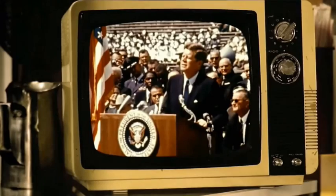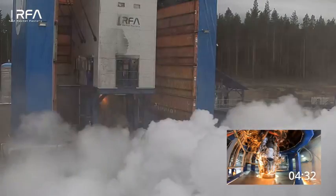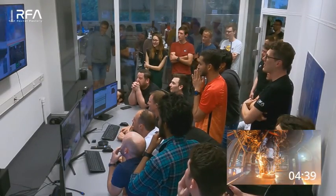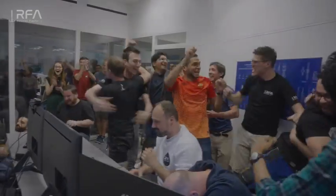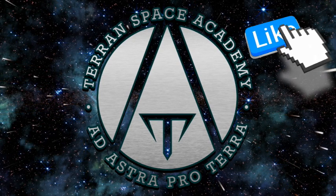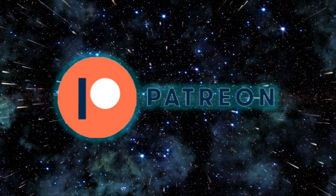No nation which expects to be the leader of other nations can expect to stay behind in this race for space. Hello and welcome to the Terran Space Academy, where we help prepare you for a bright future in the space industry. Please don't forget to like and subscribe, and thank you for your support on Patreon. We appreciate you.